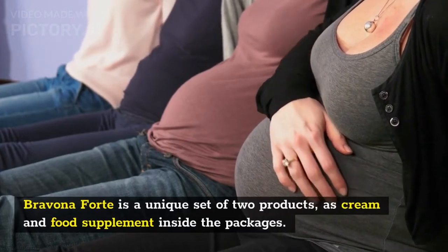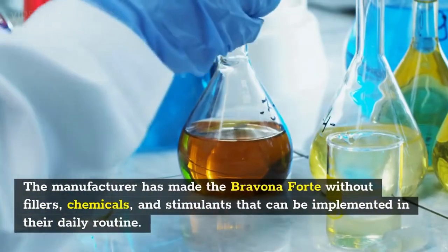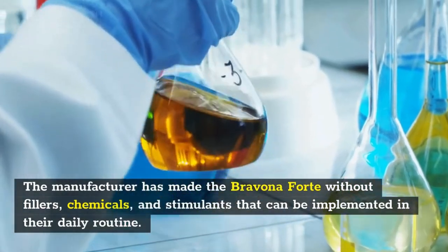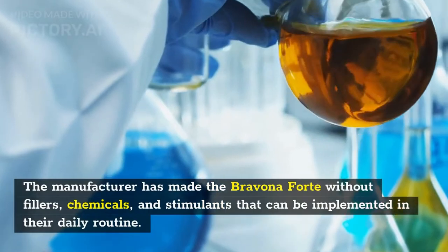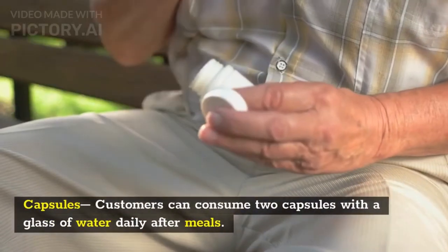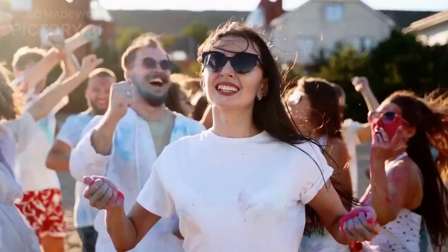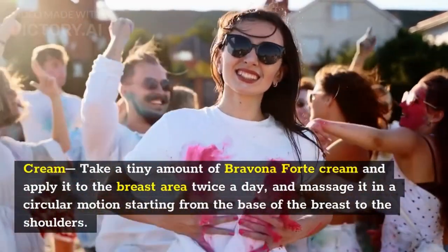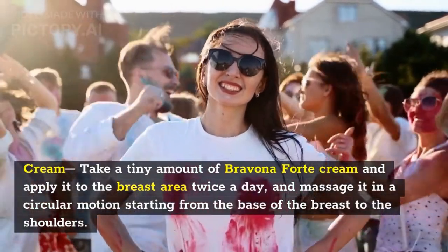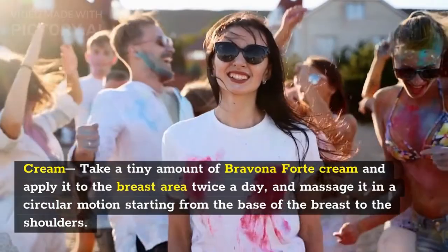How to use Bravina Forte: The manufacturer has made Bravina Forte without fillers, chemicals, and stimulants. Capsules: customers can consume two capsules with a glass of water daily after meals. Cream: take a tiny amount of Bravina Forte cream and apply it to the breast area twice a day, massaging in a circular motion starting from the base of the breast to the shoulders.